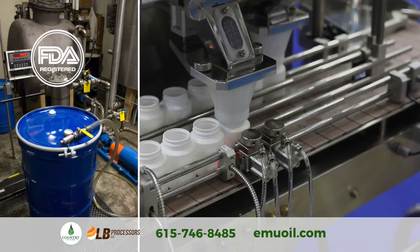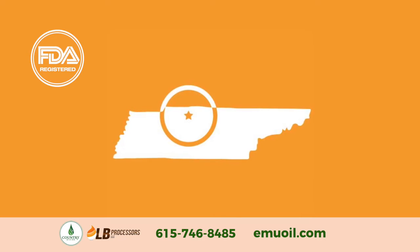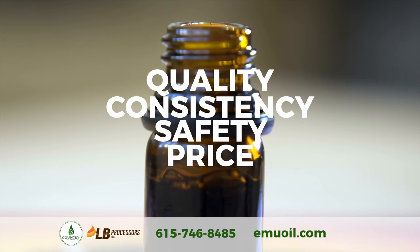We produce all of our own products in-house at our state-of-the-art FDA registered facility in Chapman's Borough, Tennessee, which allows us to control quality, consistency, safety and price.